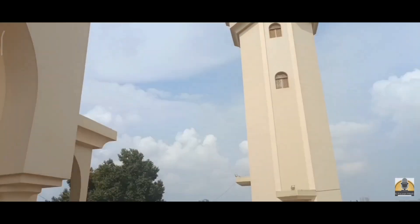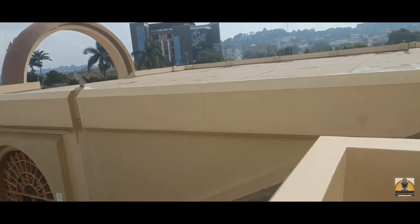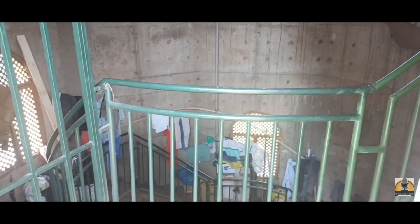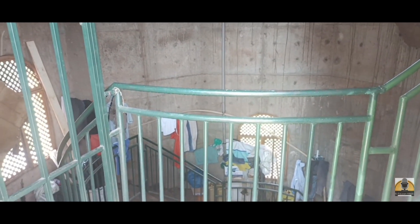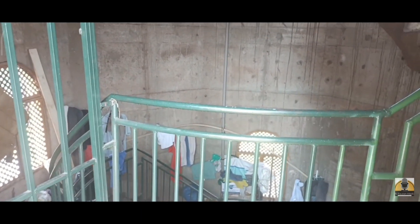This is the minaret we are about to climb to see the hills of Kampala. The ground floor below is where the daily prayers are conducted. The minaret has 304 steps from the ground, but from the entrance it is 272 steps, and it is about 55 meters high. Traditionally, every mosque has a minaret because they used to go up to call for prayer, but not anymore due to technology — now they just put speakers up there.